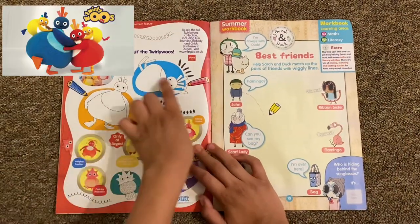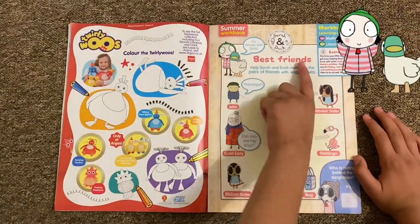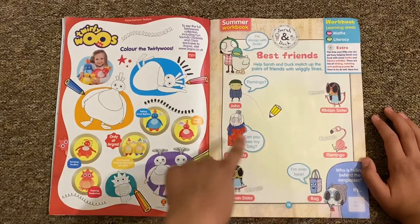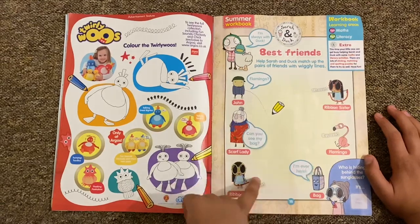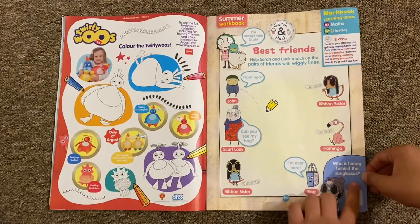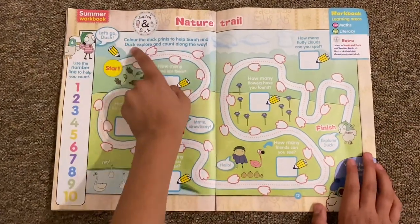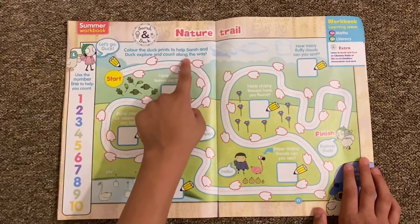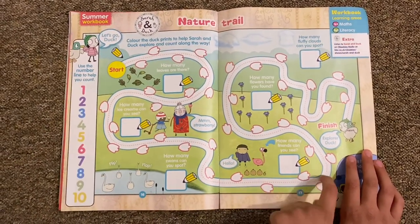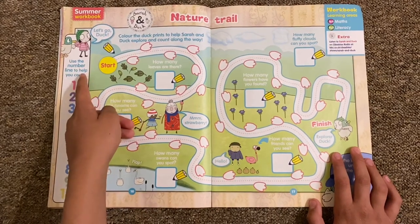Then you've got the Twirlies coloring page and some advertisements. Then there's the Sarah and Duck summer workbook - help Sarah and Duck match up their pairs with wiggly lines. Friends include John, Flamingo, Scarf Lady with bag, and the two Ribbon Sisters. Then there's a nature trail - color the duck prints to help Sarah and Duck explore along the way. It's like a maze - how many leaves, ice creams, swans, friends, and flowers can you see? Use the number line to help you count.